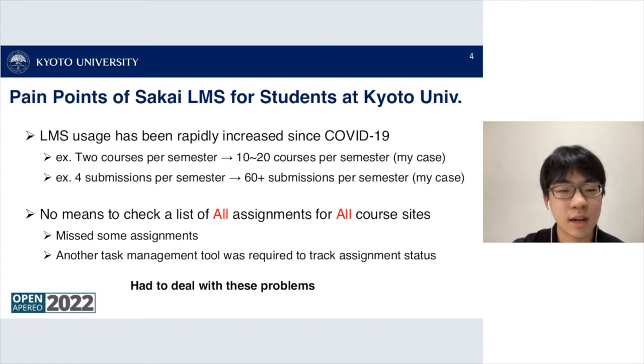Another pain point was that Sakai does not provide a way to check a list of all assignments across all course sites. We had to check every course site individually to see if an assignment was published. Sometimes I missed assignments and had to use a separate task management tool to track each assignment status, which was quite painful.